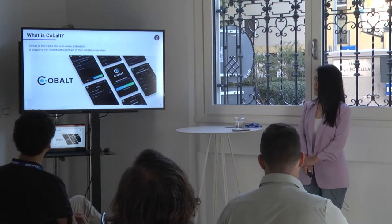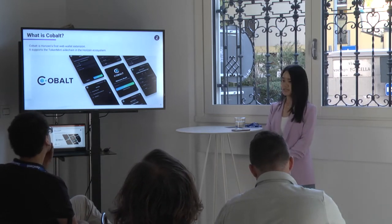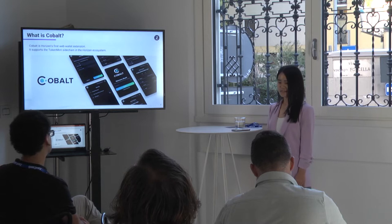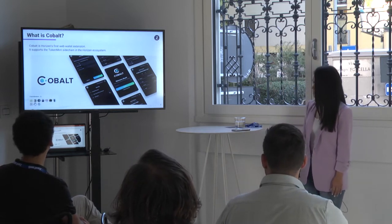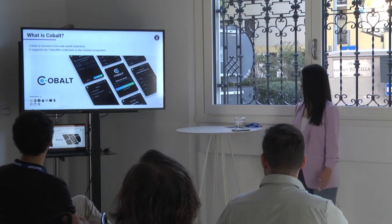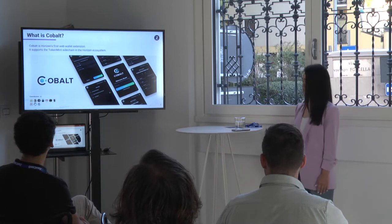Cobalt is Horizon's first web wallet extension. It supports the TokenMint sidechain and the Horizon ecosystem. If you don't have Cobalt yet, you can go to the Chrome Web Store and download it so you can use it yourselves. Here are some of the contributors to Cobalt specifically.